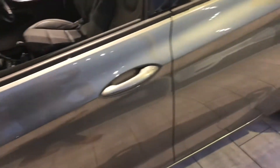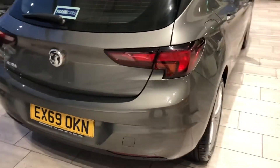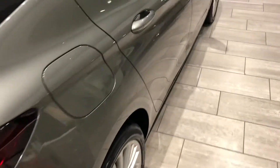The Elite is the top of the range in the Vauxhall Astra, and comes with lots of good features which I'll talk you through in a second. There's the remainder of the Vauxhall warranty on this — you've got about two years left on the manufacturer's warranty. It's a great car to buy nearly new, with a really good saving against new on these.